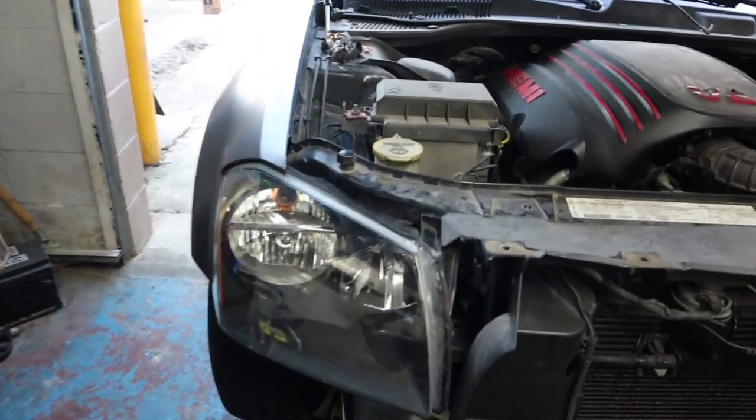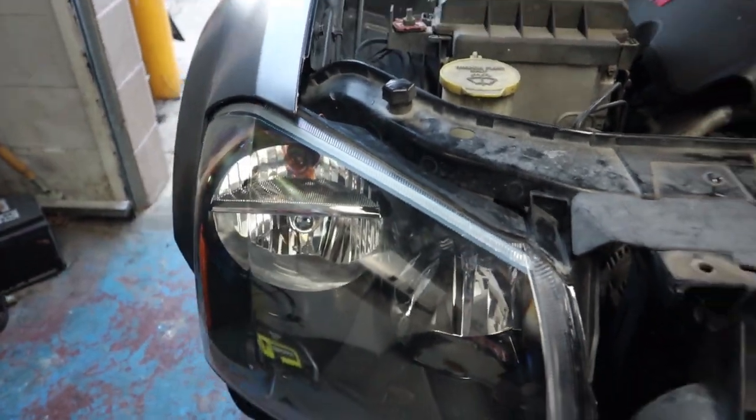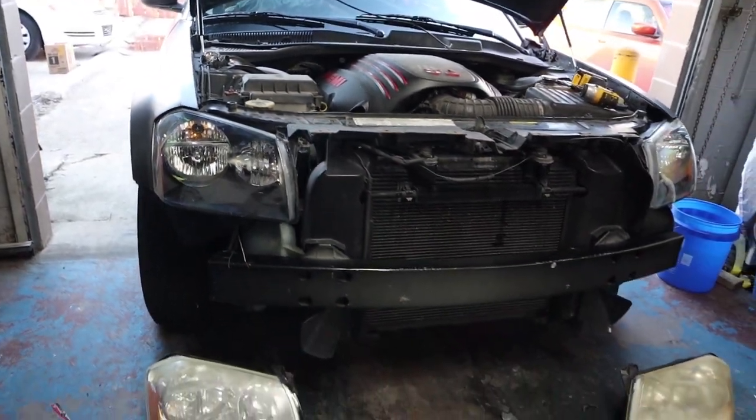What's the deal? Today we're back with another update. Here we have our Dodge Magnum project — once again it's a 2005 Dodge Magnum RT.